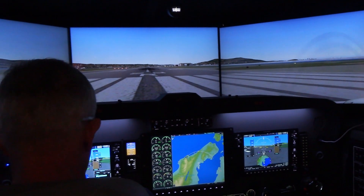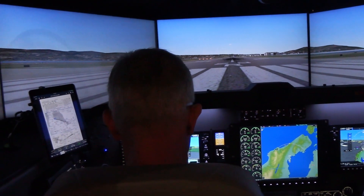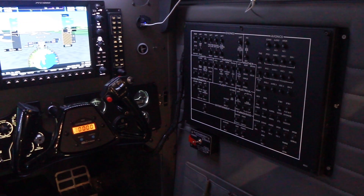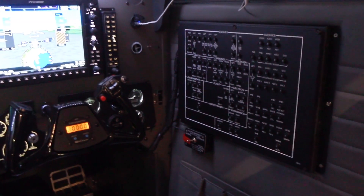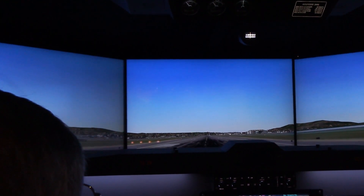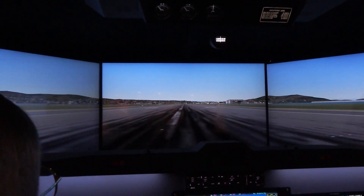We have a dome system as well. You can also put this on a 6 degree of freedom full-size motion platform with an enclosed cab in the back. You can find us at flypfc.com on the web. We're located in Rancho Cordova, California, right near Sacramento, close to Mather Airport. If you fly in, we'll pick you up, bring you out to the shop, and take a look at the sim.